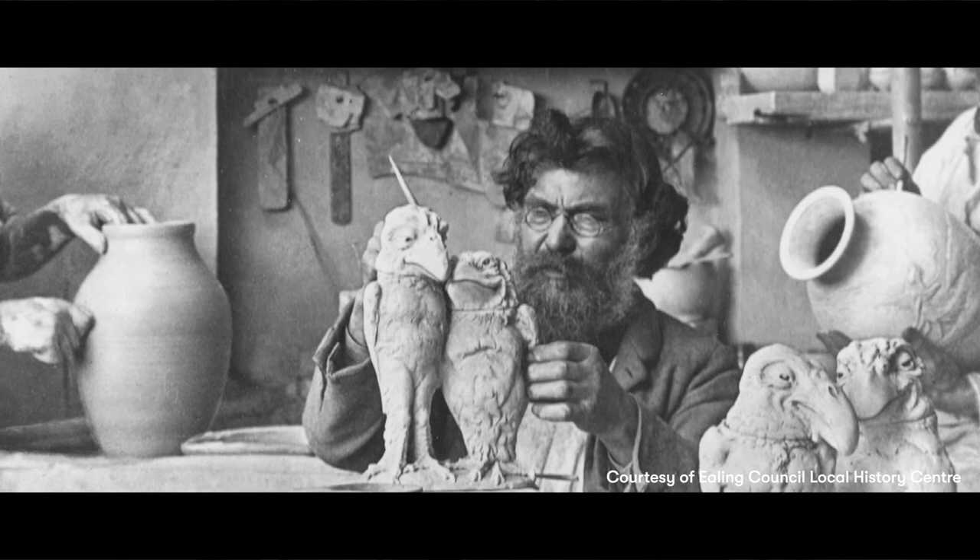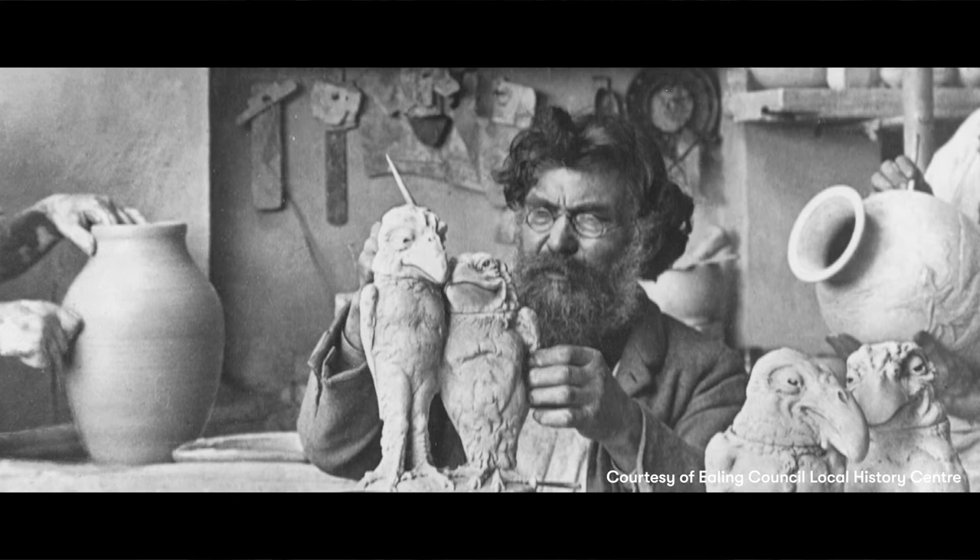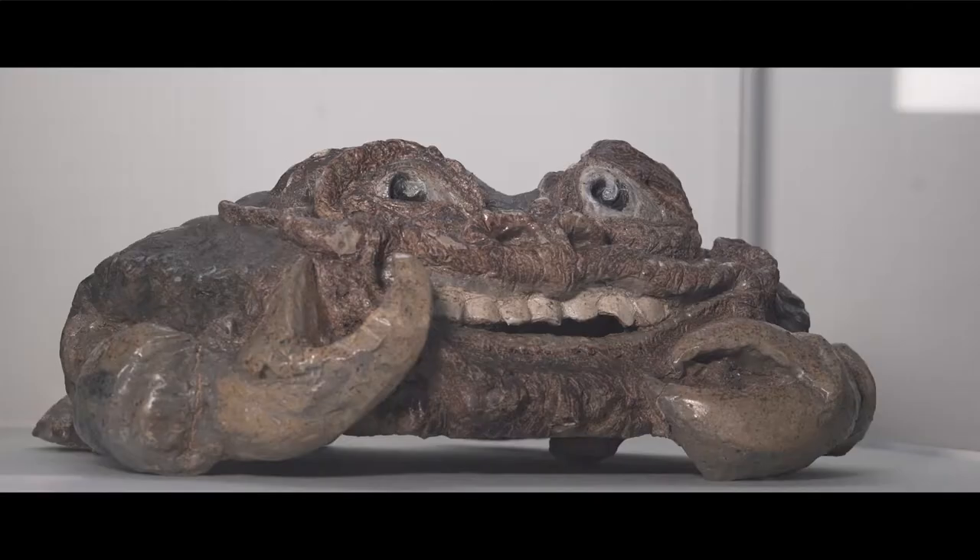In 1880, one of the world's finest pottery talents attempted something truly different. Challenging his skill and his creativity, the renowned Robert Wallace Martin sculpted a remarkably unusual object entirely by hand.